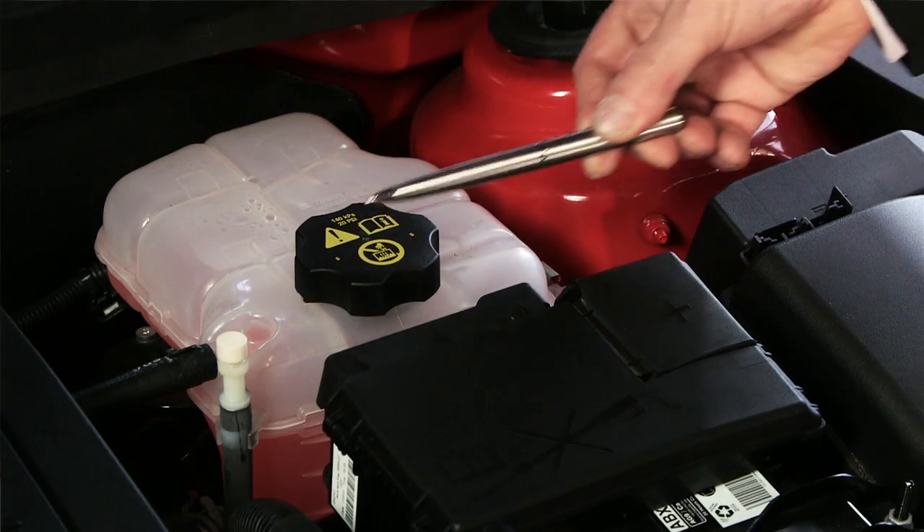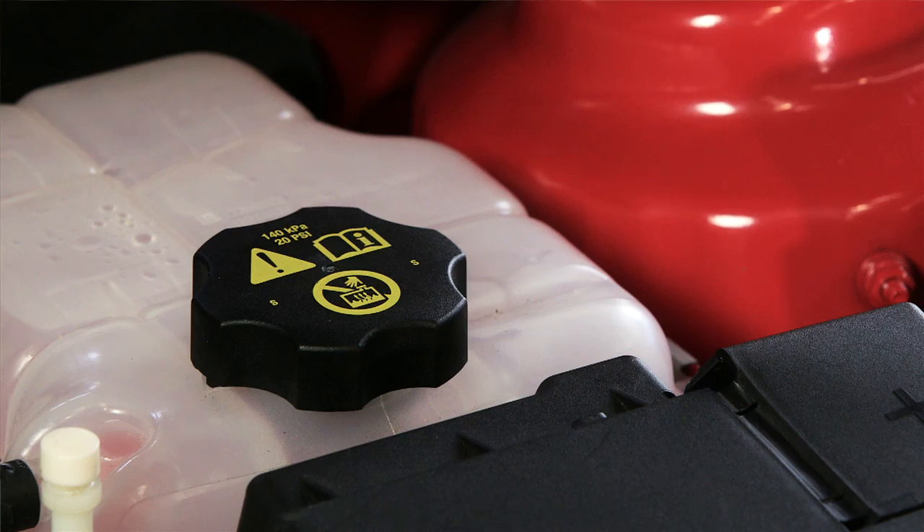As each model of vehicle differs slightly, refer to the owner's handbook for the location of the coolant reservoir and the checking procedure. It's very important you never open the cooling system if your engine is hot, as boiling water and steam can blow out and cause an injury. To avoid this, check the coolant when the engine is cold and before it's started.